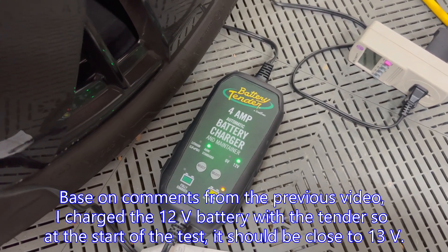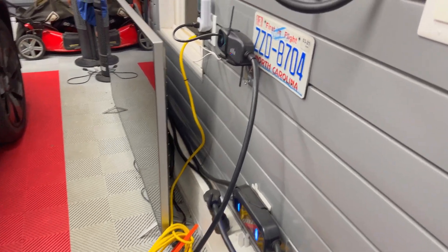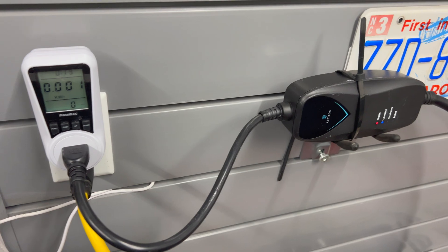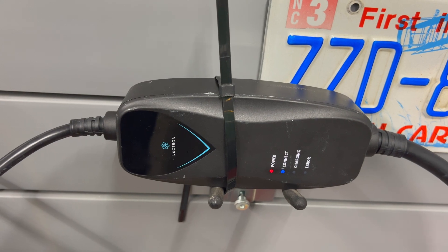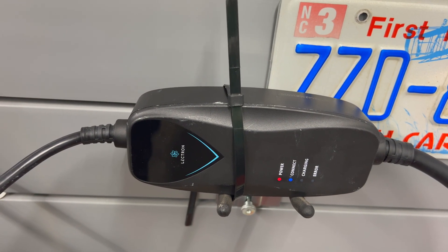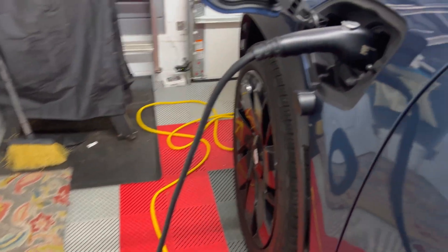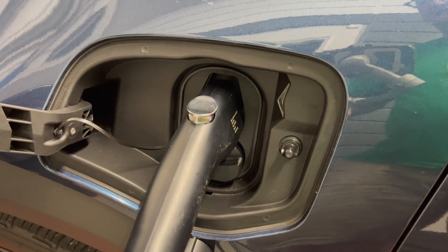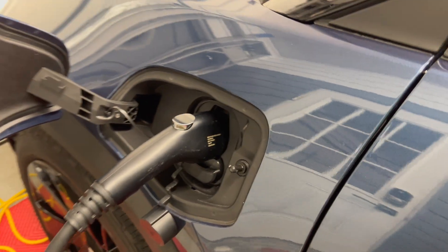I let it charge for about an hour before this. The twist for this test is that I also have the EVSE connected to another kilowatt meter. This is an L1 EVSE running at only 12 amps, and it is connected to the car. The car was already at 80%, so it is fully charged for today.